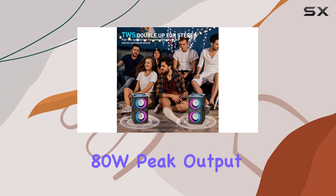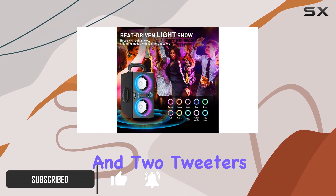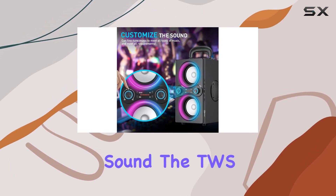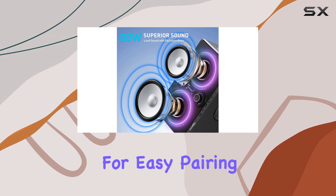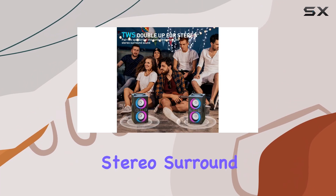With its powerful 80W peak output and four drivers, including two full-range drivers and two tweeters, this speaker ensures clear and dynamic sound. The TWS function allows for easy pairing with another T-Pi speaker, creating a true stereo surround sound effect.